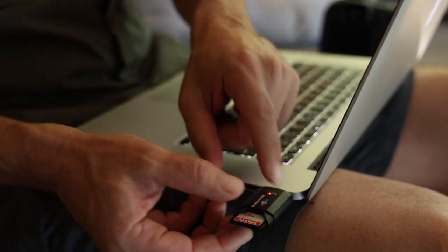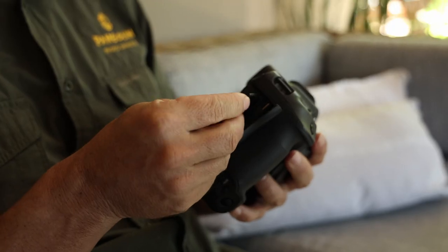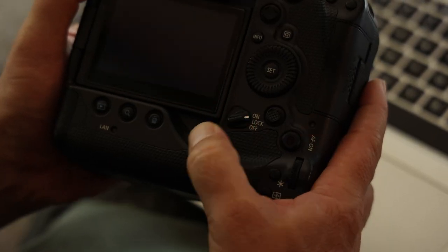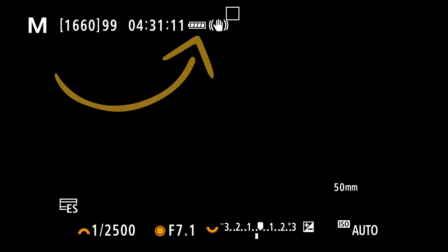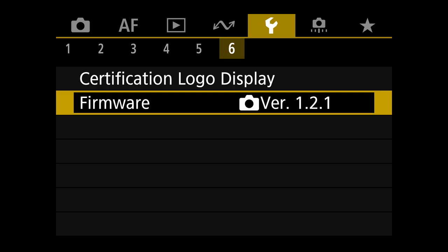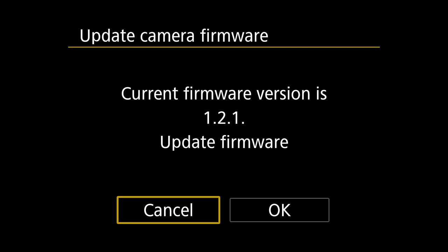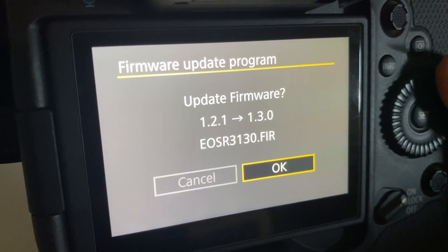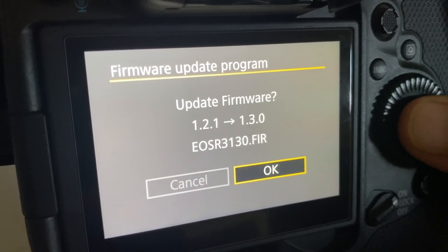Remove the card from the computer and insert it into your camera. Turn the camera on. Please make sure your camera's battery is fully charged, as a power failure in the middle of an update can damage your camera. Go back to the menu and find the firmware version section again. Select it and you will be able to see the current firmware version as well as the firmware version you want to update to.